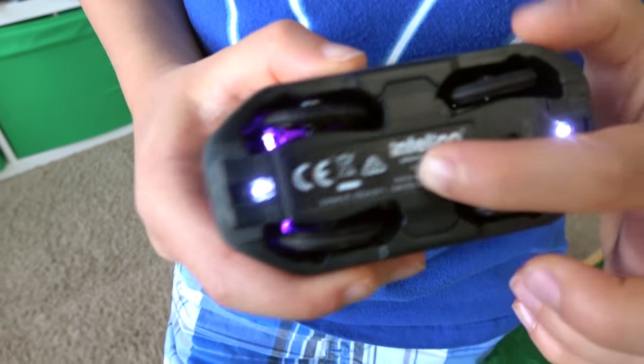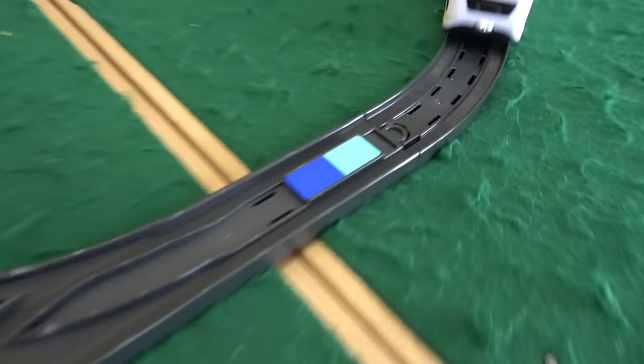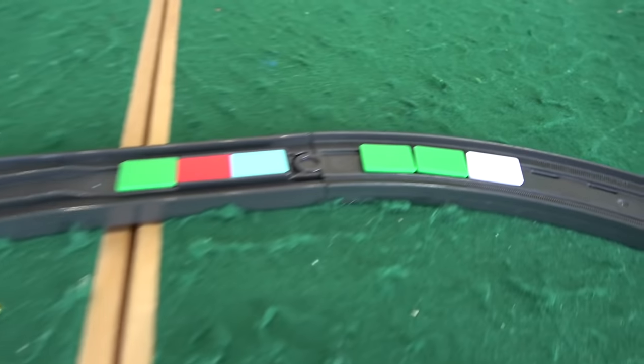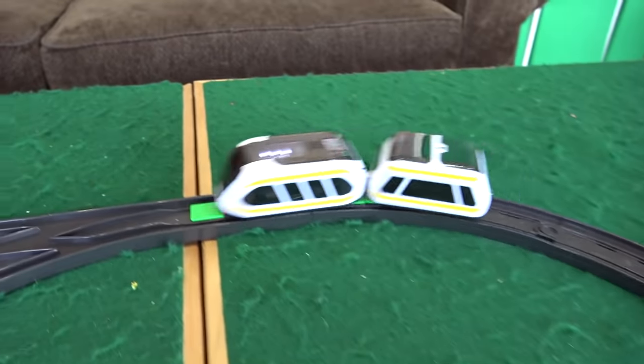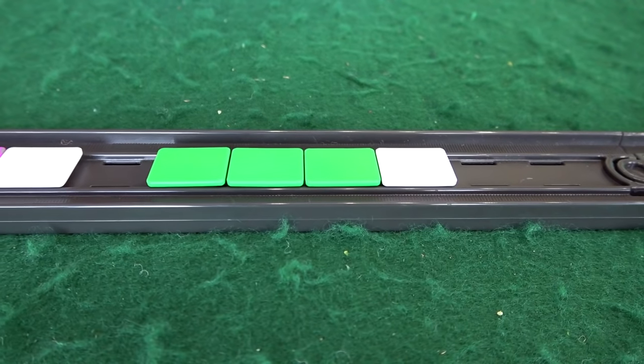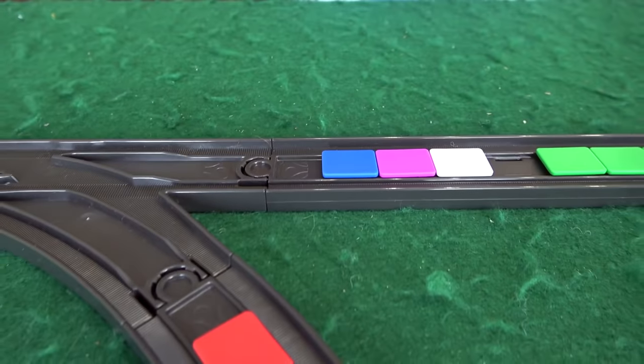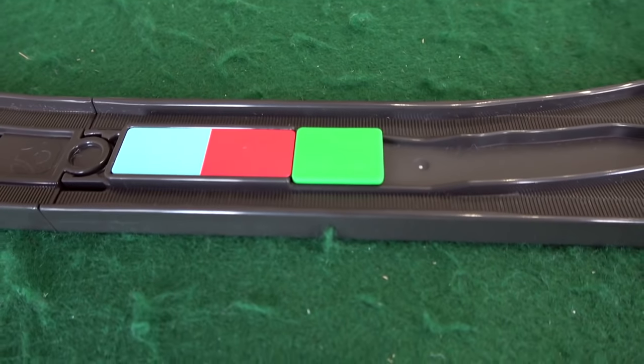These are the sensors that read the action snaps. These are action snaps — they tell the train what to do. So the train reads these action snaps and it tells the train what to do. Show me how. So that made it speed up? Yeah, and this made it make a sound. So the train reads this and goes straight.